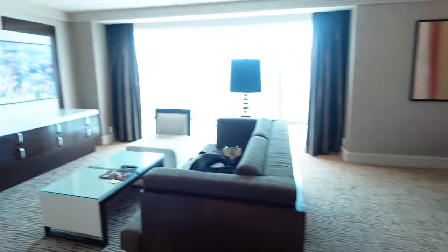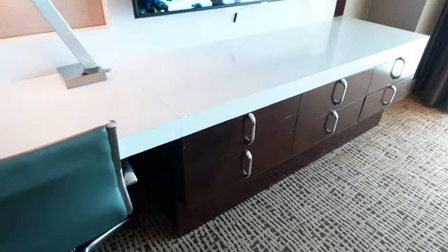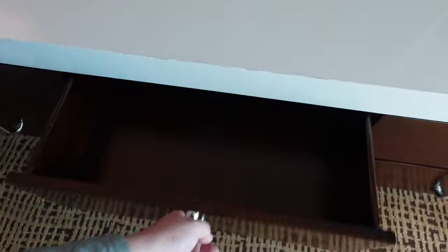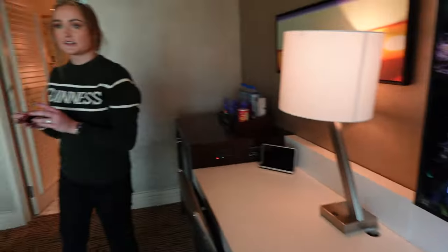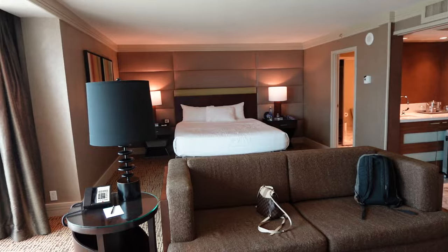Overall, it does show some wear and tear — you can see it's a little beat up — but as far as storage goes, there's plenty of storage and the room layout is great. I think it's a 10 out of 10, very impressed! Hope you guys enjoyed this Mirage — soon to be Hard Rock — suite tour. Hit the like button, hit the subscribe button, and we'll see you in the next one. More Vegas content coming!